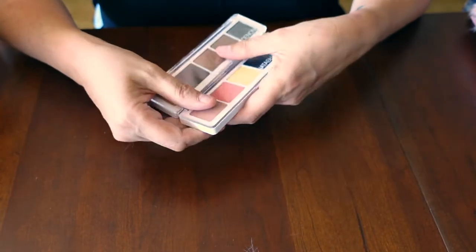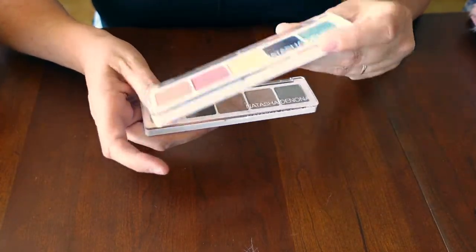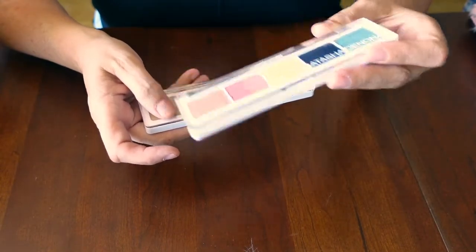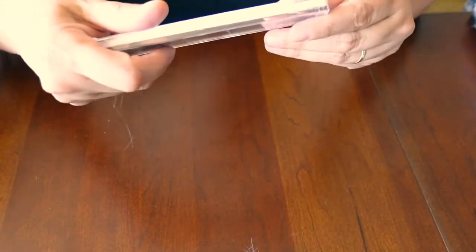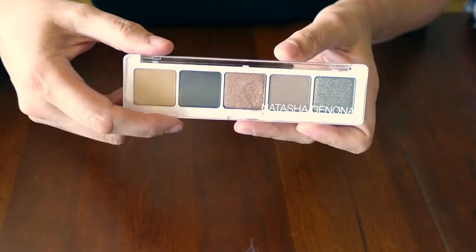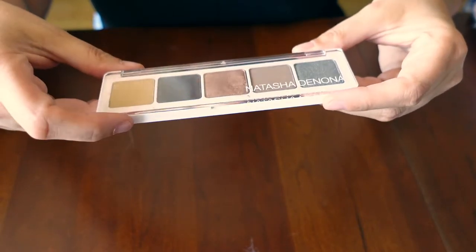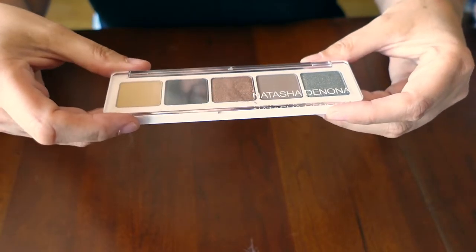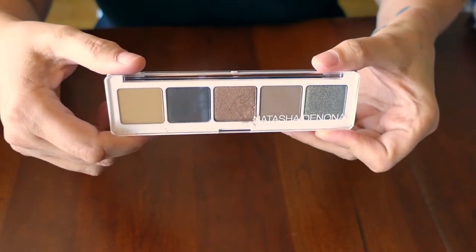I have two of these Natasha Denona Five Pans. This one is new — or I should say unused. I got it on Mercari, but it is brand new, unused. This is the Jubilee Palette. And then this one is the Ayana Palette. I'm not necessarily excited about the Ayana Palette, but I bought it — it was very cheap, about $10 — because I want to pop out the shadows and use the case if I want to make my own little custom five pan palettes for traveling or any situation where I want something a little more curated.